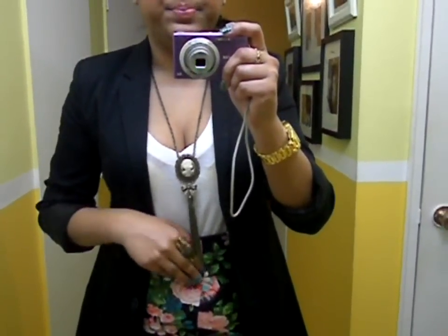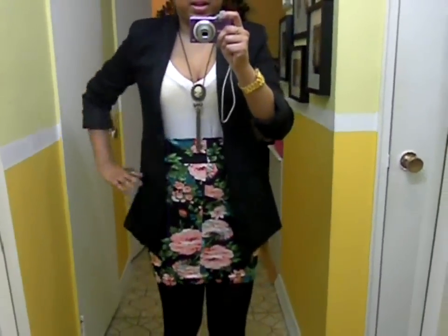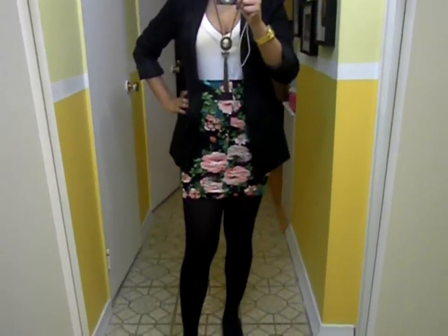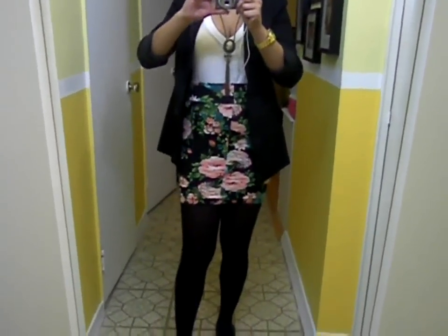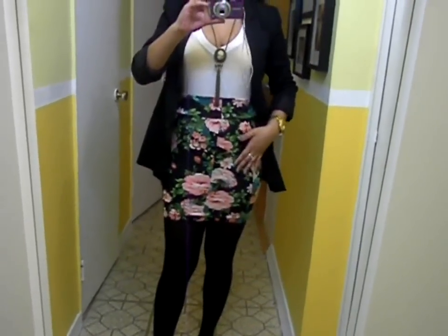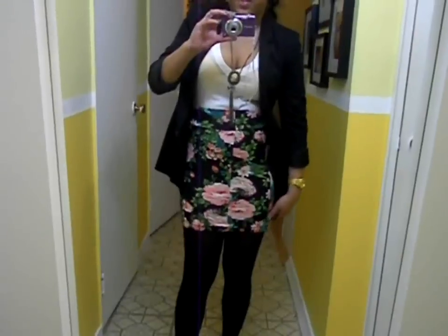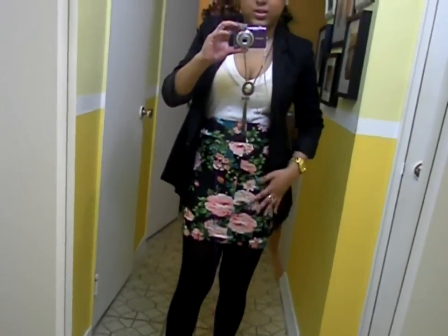For the outfit, I'm wearing this simple white cotton v-neck t-shirt from Forever 21 — I really love wearing these. I paired it with this really pretty floral print skirt that I got from Urban Planet. It's a really nice high-waisted floral print skirt. The floral print is so bold and pretty and I just love it.